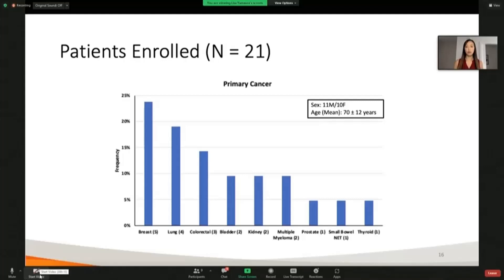We were able to enroll 21 people over the course of our study, roughly evenly split between males and females — 11 males and 10 females. Our average age was 70 years, and we captured nine different cancers. The most frequent ones were breast cancer, lung cancer, and colorectal, which is also really what we would expect in the general population. So a nice representative cohort.